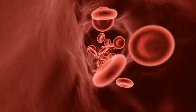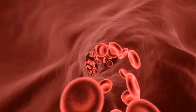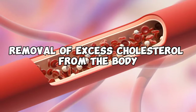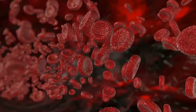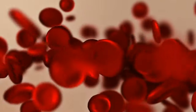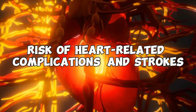Conversely, HDL cholesterol, the so-called good cholesterol, serves as a valuable component in the removal of excess cholesterol from the body. It does so by facilitating the transport of cholesterol to the liver. Increased levels of HDL cholesterol can substantially reduce the risk of heart-related complications and strokes.